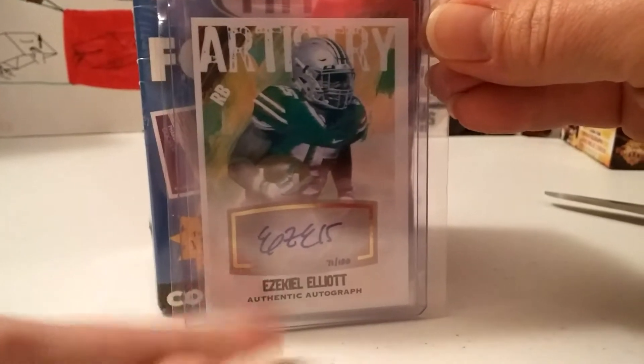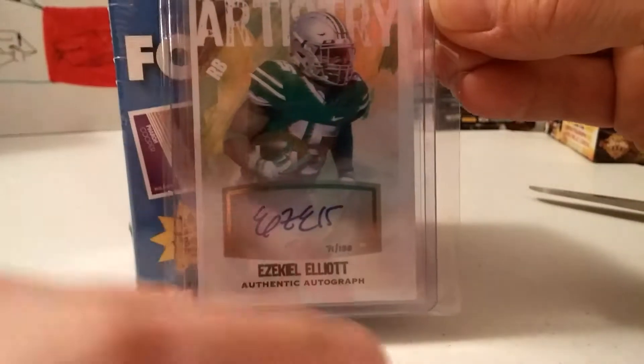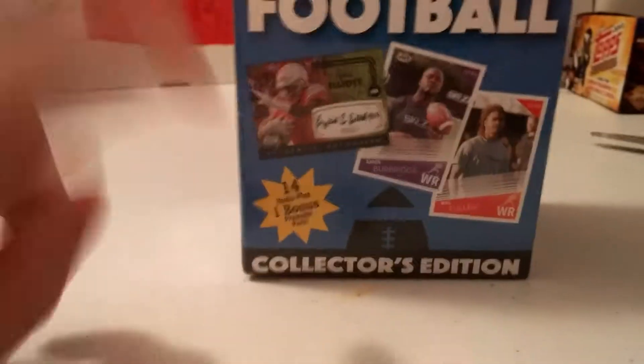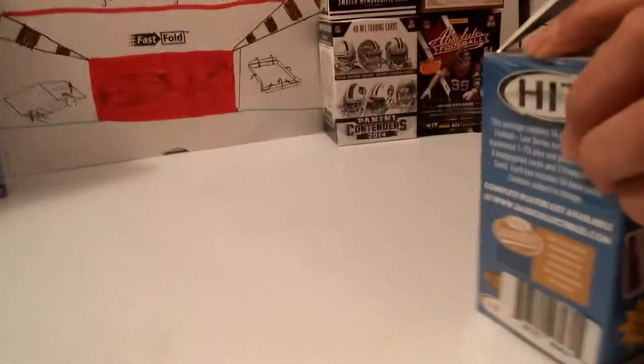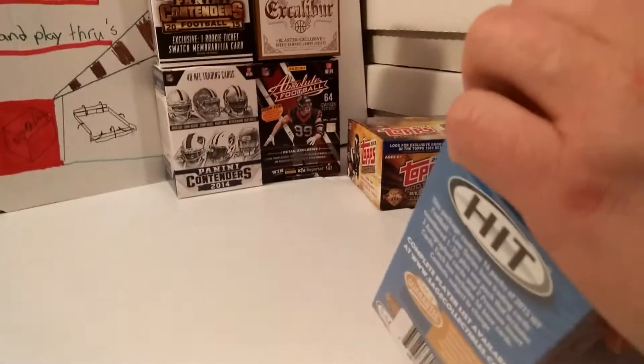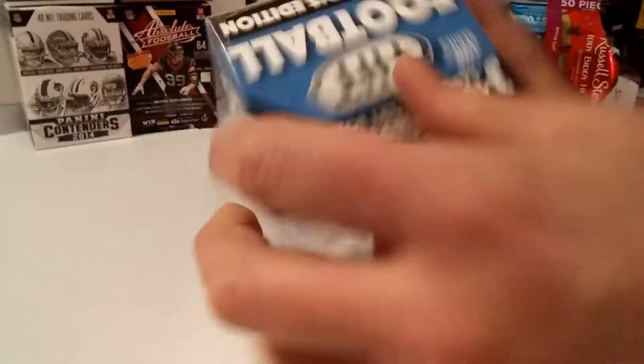This one dude got like 41 out of 100, and it was off-cut too, so maybe all 100 were off-cut. But still, if we get the other one that's right here, my dad would still be happy — any Elliot card, because this guy will buy it off him pretty easily.